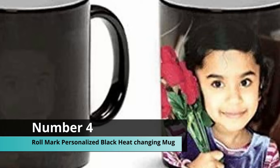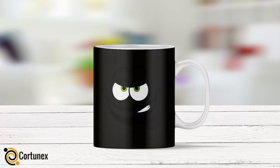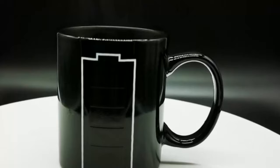Coming up at number four, we have the Roll Mark personalized black heat-changing mug. This is a personalized mug — you order the mug and send them a photo of what you want on it. You can add two separate photos on one mug, so this is great for memories. You can print a very nice photo into the cup and every time you drink from it you will remember those amazing moments.